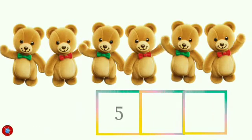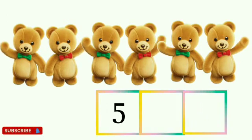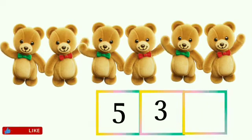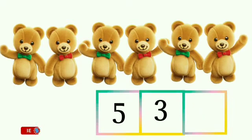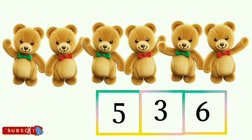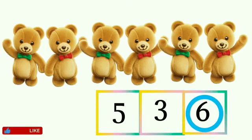Children, tell me where is number 6? Is this number 6? No. Is this number 6? No. Is this number 6? Yes, this is number 6. So children, circle the number 6.